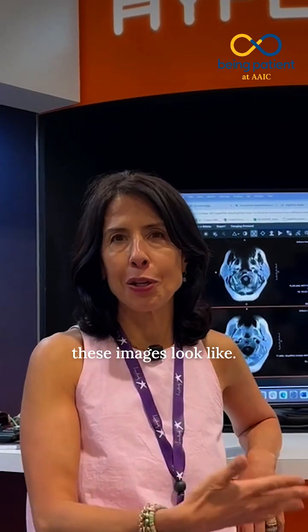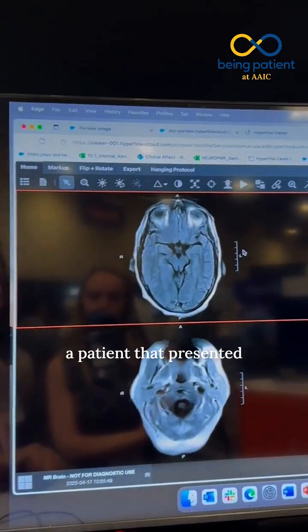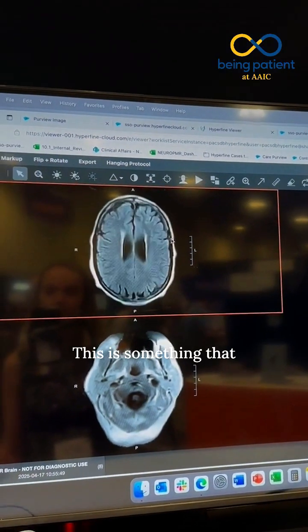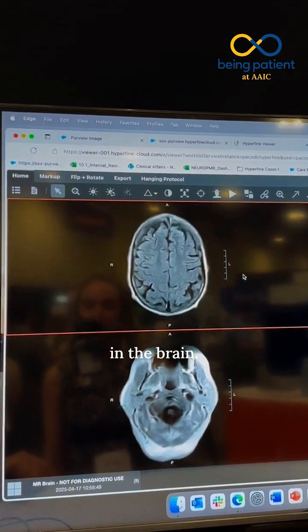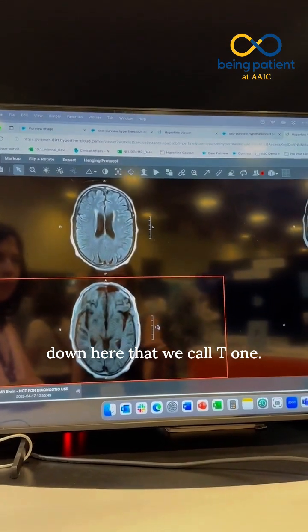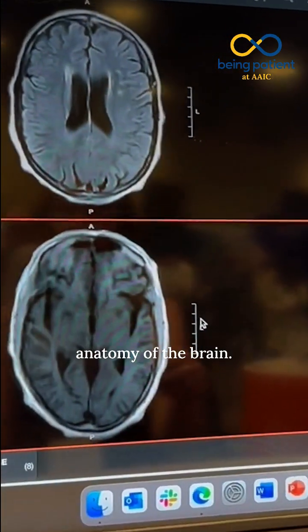We're going to look at what some of these images look like. Here on the screen we have a variety of images from a patient that presented with cognitive impairment and a headache. This is something we call a FLAIR image — it shows us pathology in the brain. We have another sequence down here, what we call T1, which looks more anatomic.